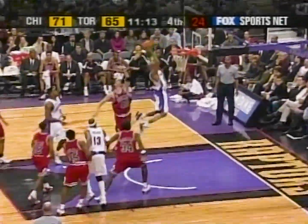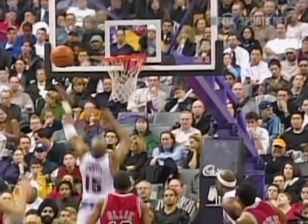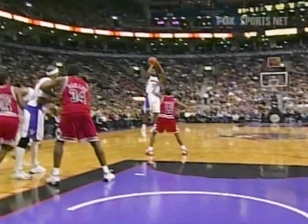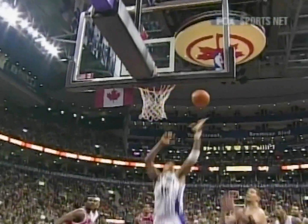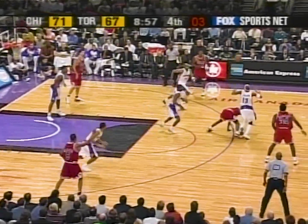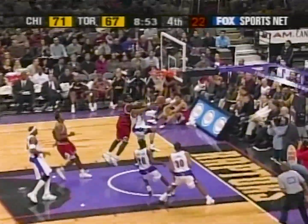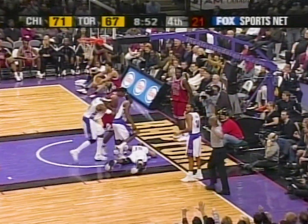Williams, top of the circle jumper — Vince Carter timed it perfectly. Well, where was the man guarding him? Now watch out of nowhere. Shot clock at four, at three — they don't get a shot. Jerome Williams, four on one. Vince Carter — to the other side!